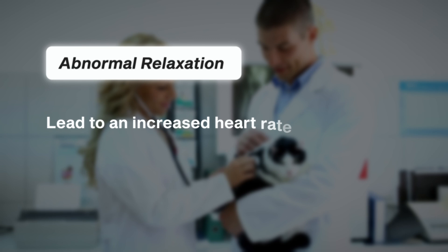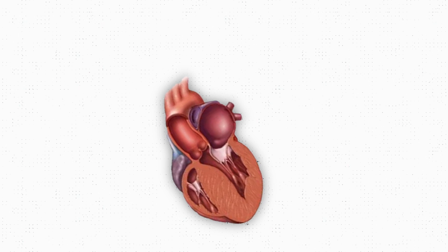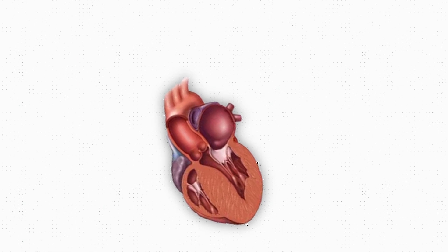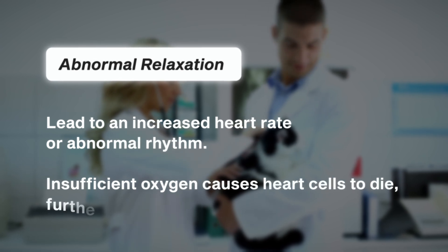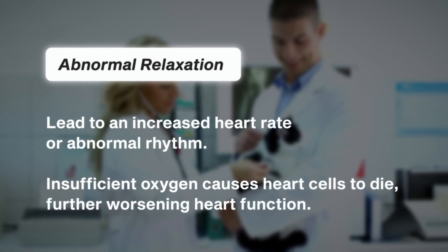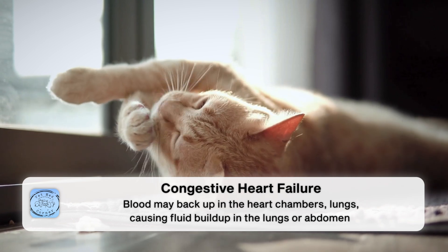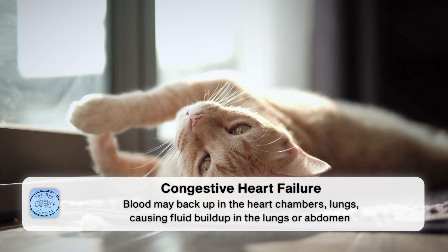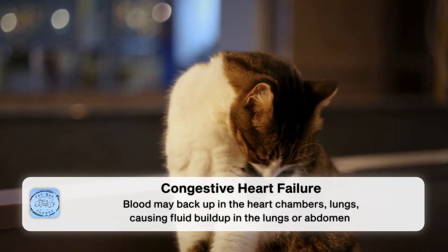These changes can cause the heart rate to increase or put the heart into an abnormal rhythm. Over time, the heart muscle will need more oxygen than it can get, which can lead to the death of some heart muscle cells. As heart cells die off, this will continue to worsen cardiac function. Because the heart is less efficient at pumping blood out to the body, you can get a backup of blood in the other heart chambers or in the lungs, which can lead to fluid developing in the lungs or sometimes even in the abdomen — a condition we call congestive heart failure.